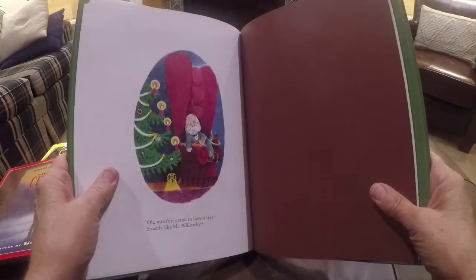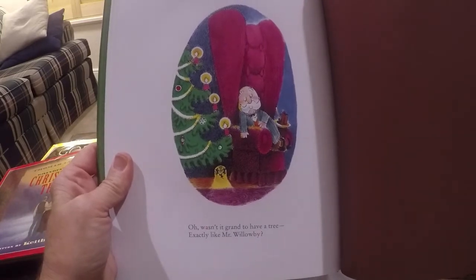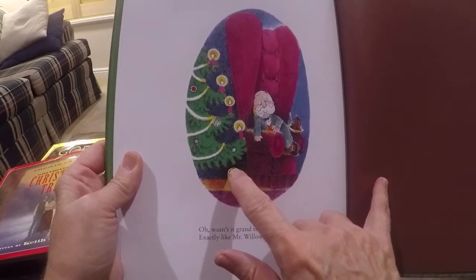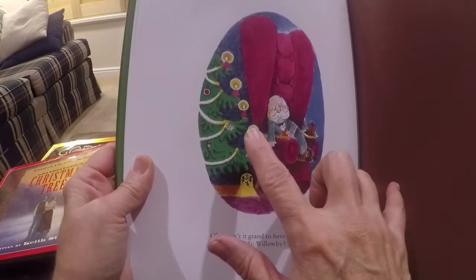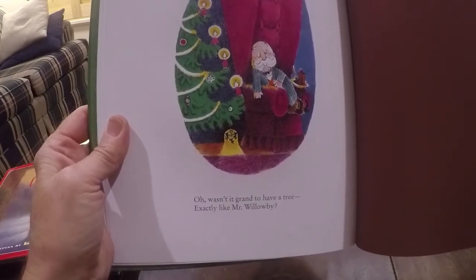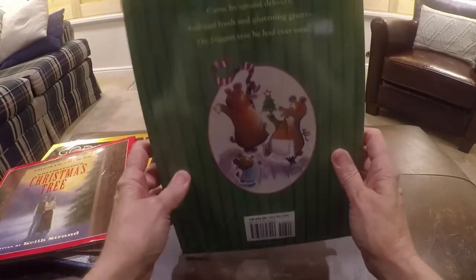Oh, wasn't it grand to have a tree exactly like Mr. Willoughby? Look what happened. That little tiny piece came all the way back home to where it started. Because those little mice live in Mr. Willoughby's house. The end.